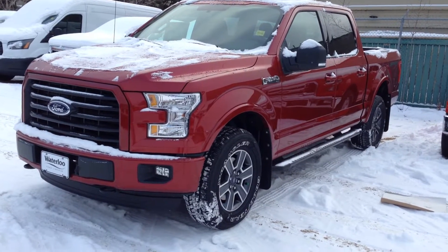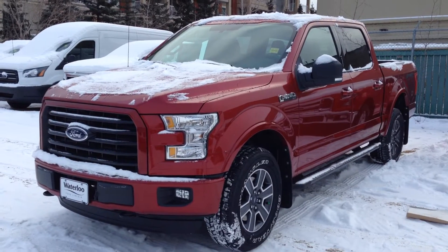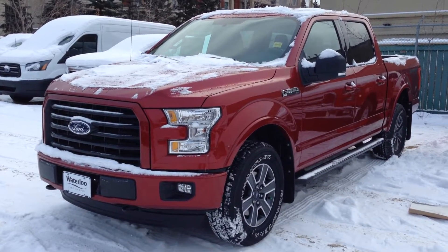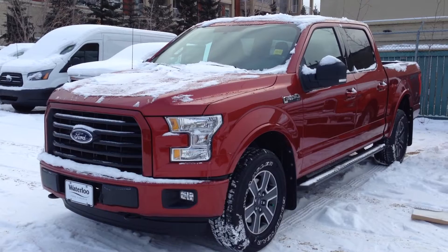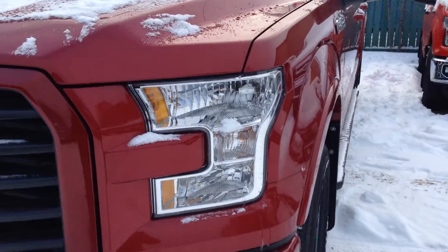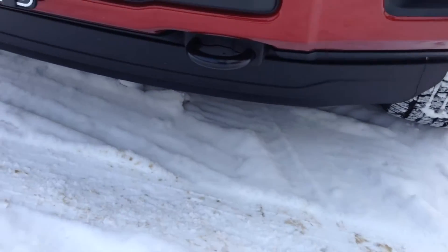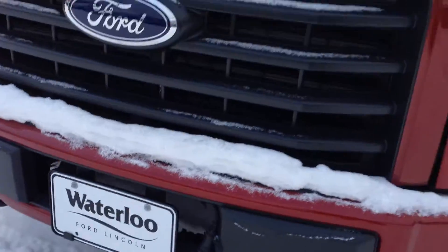Here is the brand new 2016 Ford F-150 XLT in Ruby Red Metallic, available at Waterloo Ford Lincoln on 114th and 107 Avenue. This model comes with HID headlights with daytime running lights, LED fog lights, a large rock guard below with front tow hooks and a block heater.